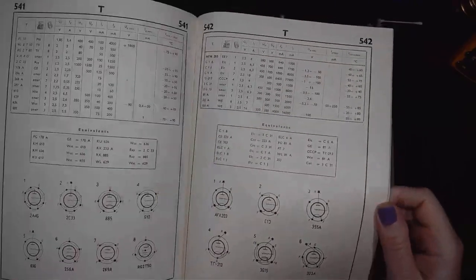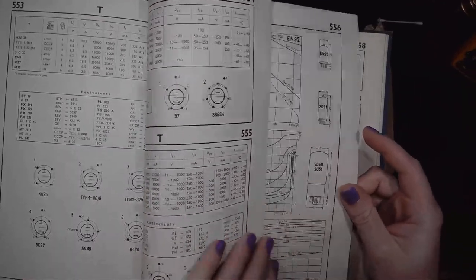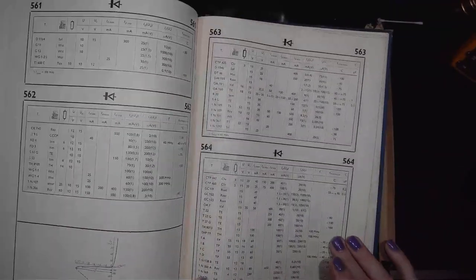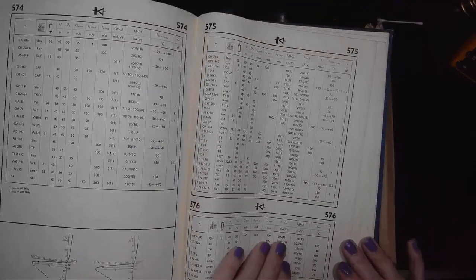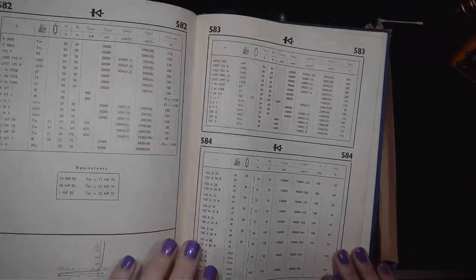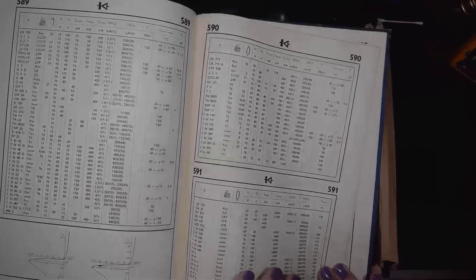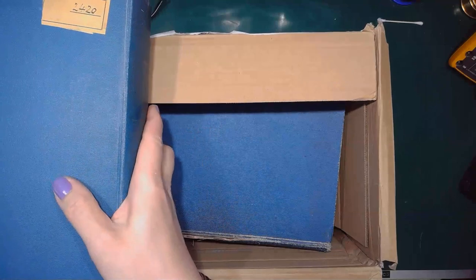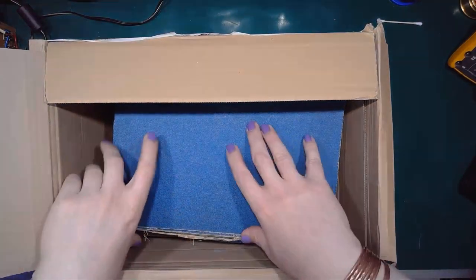1200 pages — mighty impressive. Still not as impressive as the other one I will show you, which has Volume 1 and Volume 2. Not sure if I have Volume 2 in this box, but at least if that's not the case, I will have two Volume 1s.